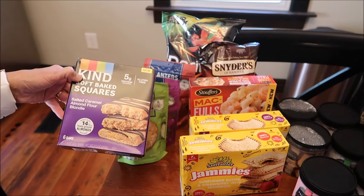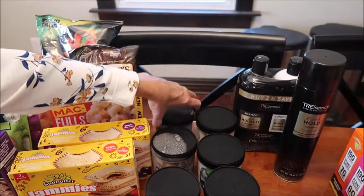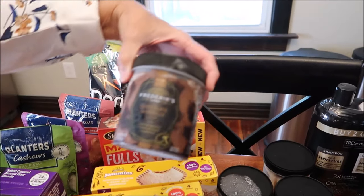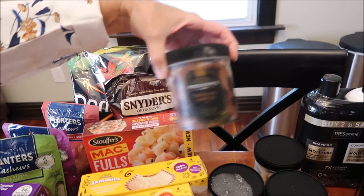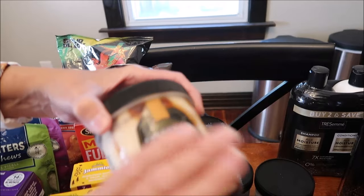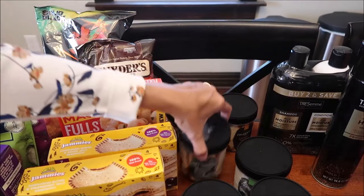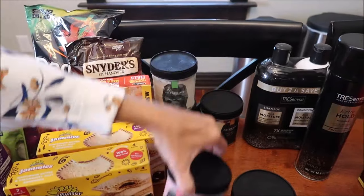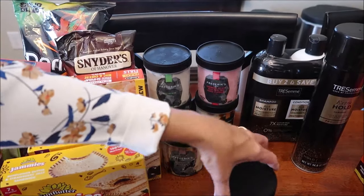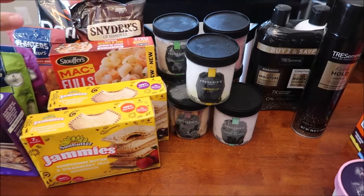We bought these SunButter Jammies - they look like Uncrustables. This one is with grape jelly and this one is with strawberry jelly, and it's sunflower butter. We bought some KIND Soft Baked Squares - this is the salted caramel almond flour blondie. Also at Meijer, they've come out with Frederick's of Meijer, their own brand of gelato. This is chocolate gianduia, caramel and sea salt, cookies and caramel, pistachio, and raspberry gelato with rose and lychee.